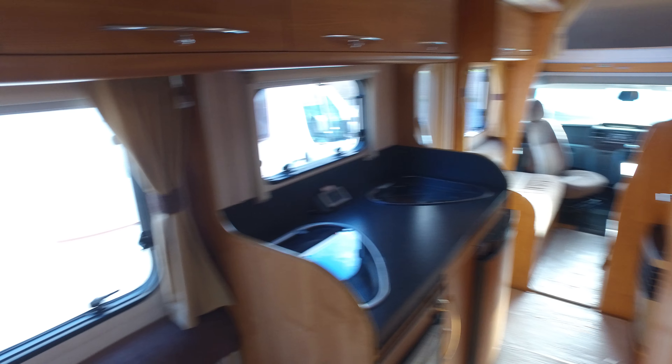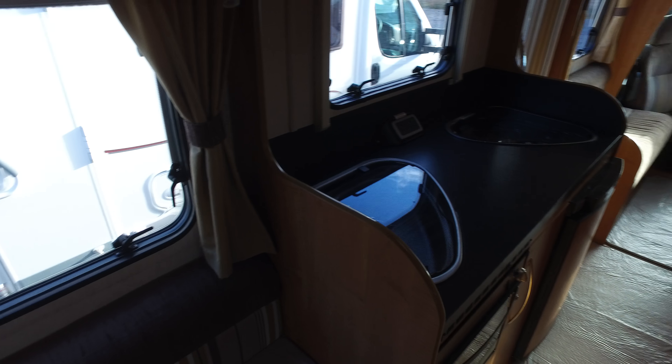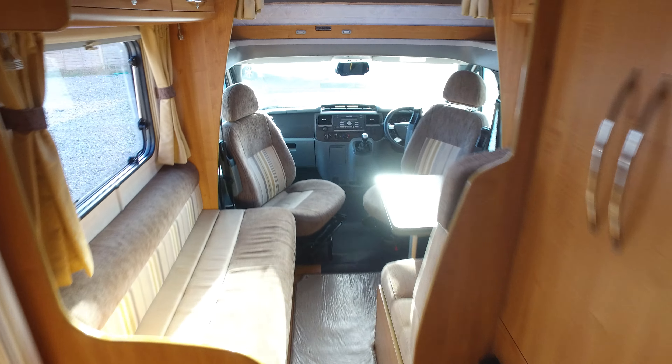Starting with the cab — it's a Transit 2.2 turbo diesel. It has a six-speed gearbox, air conditioning, cruise control, multi-function steering wheel, electric mirrors, electric windows — all the specification that you'd expect. Air conditioning isn't standard, so it's quite a nice feature to have. The captain's chairs are both in very nice condition, again reflected by the very low mileage.